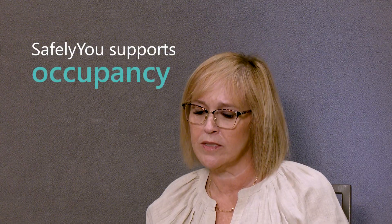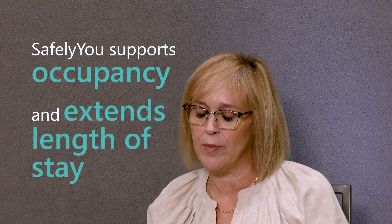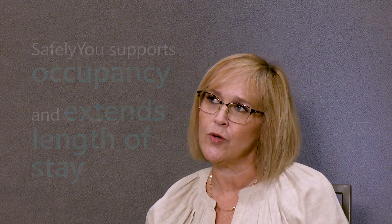What SafelyYou has helped us do is eliminate or reduce how many residents leave due to sentinel falls that make them go out.